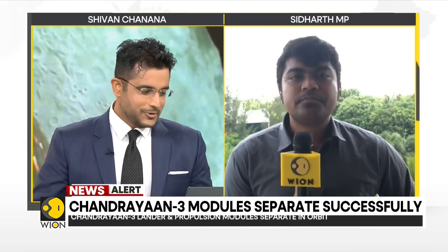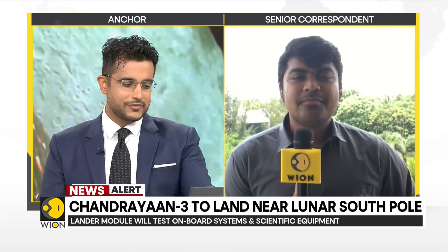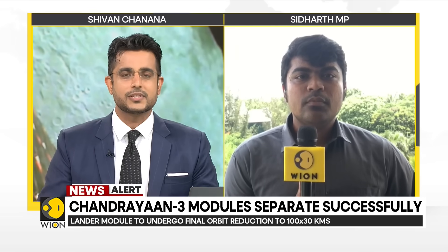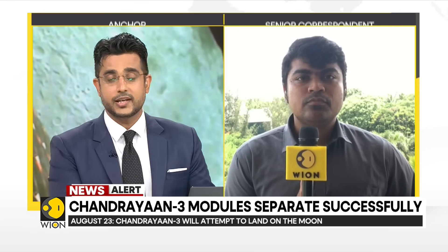Siddharth, I want to quickly take your view on this as well: the lander will photograph the Pragyan rover, which will deploy its instruments to study seismic activity on the lunar surface. What's next when it comes to the Pragyan rover taking photographs and studying seismic activity? Is this also part of the mission? What else is in store when it lands?